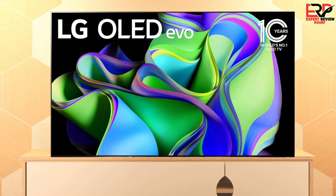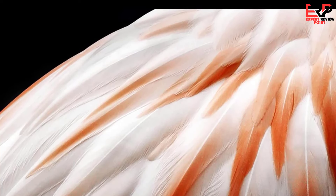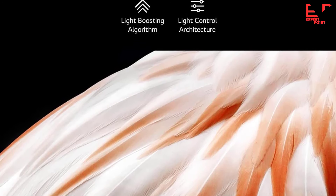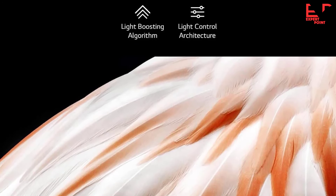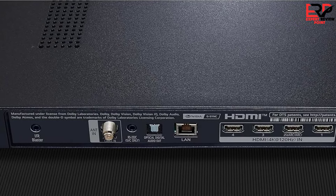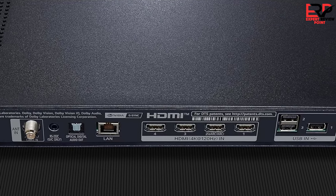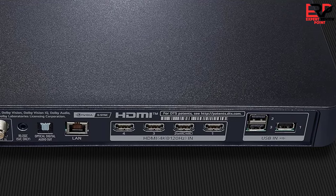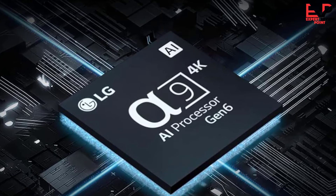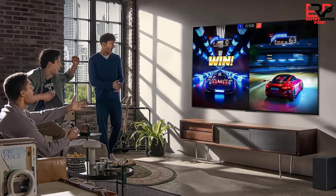A button under the bottom center gives you a hardware way of powering the TV on or off, switching inputs, changing channels, or adjusting the volume. The rear of the C3 screen measures just under a quarter inch thick and is decorated with thin horizontal lines. Ports include coaxial cable, RS-232C, S/PDIF digital audio out, Ethernet, three USB, and four HDMI — notably all four adhere to the HDMI 2.1 standard, giving you maximum bandwidth for 4K at 120Hz and popular gaming features. This is a definite plus compared to top-of-the-line TVs that only have two HDMI 2.1 ports.